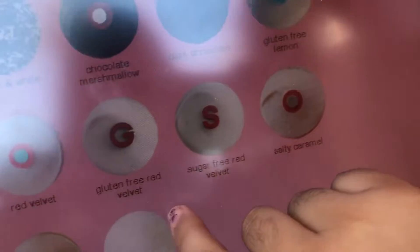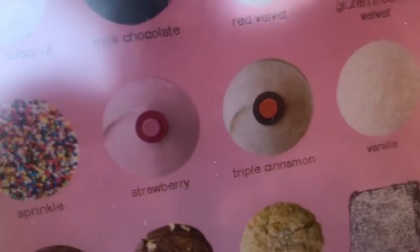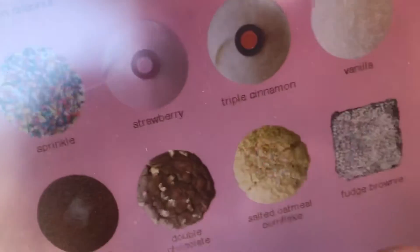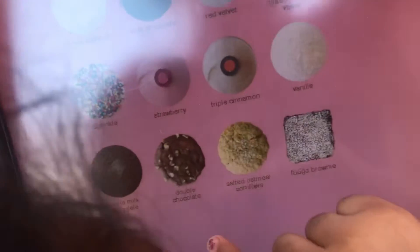Lemon coconut, milk chocolate, red velvet, gluten free red velvet, sugar free red velvet, salty caramel, sprinkles, strawberry, triple cinnamon, vanilla milk chocolate, double chocolate, salty rotten, cornflake, brownie.